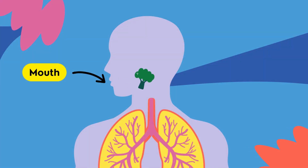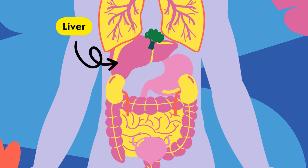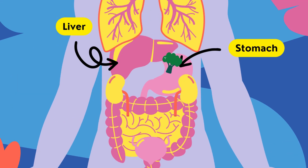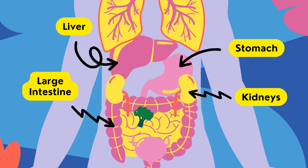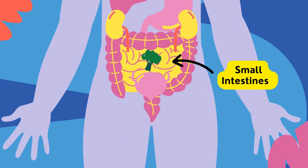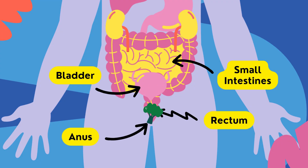So let's recap. Your digestive system works day and night to keep you energized and healthy.